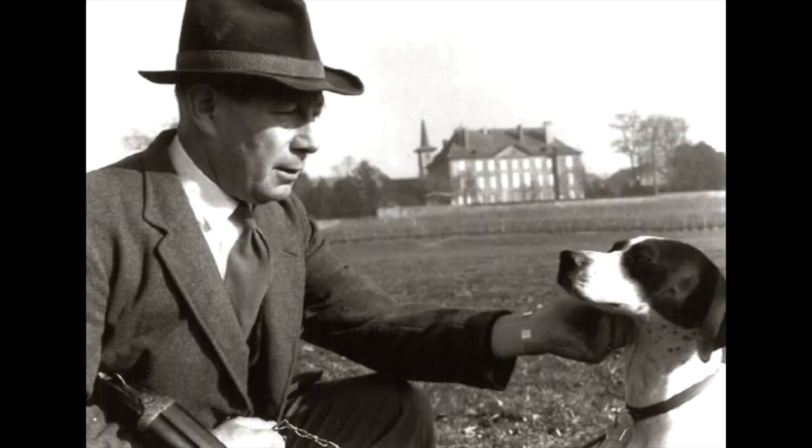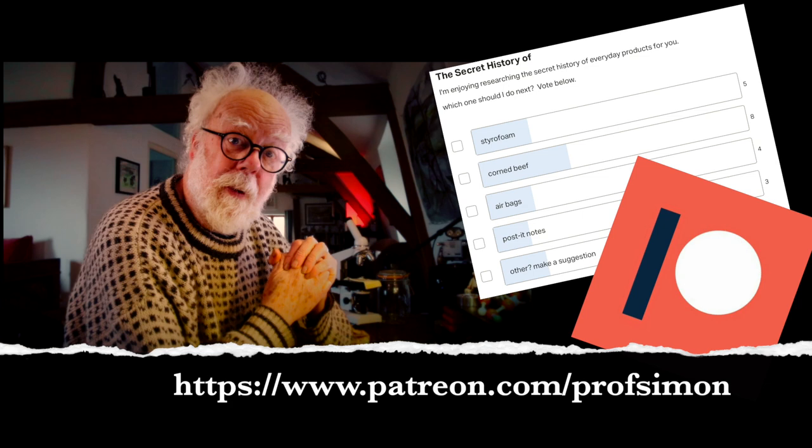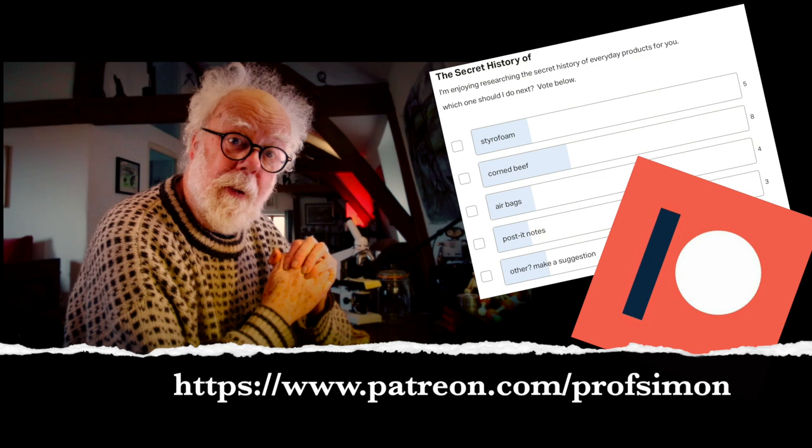So did George Mestral become a wealthy man? Yes — he ended up living in a chateau in Switzerland with Milka the dog. The most important thing about Velcro: it's like Sellotape, Kleenex, or Hoover — it's the brand name that defines the product. People don't ask for a hook and loop fastening system; they ask for Velcro. Thanks for letting me do this, it was really fun researching it for you. If you liked it, please give the film a thumbs up, subscribe — it's free — and Patrons to my channel get to suggest film ideas and choose from monthly polls what I research next.